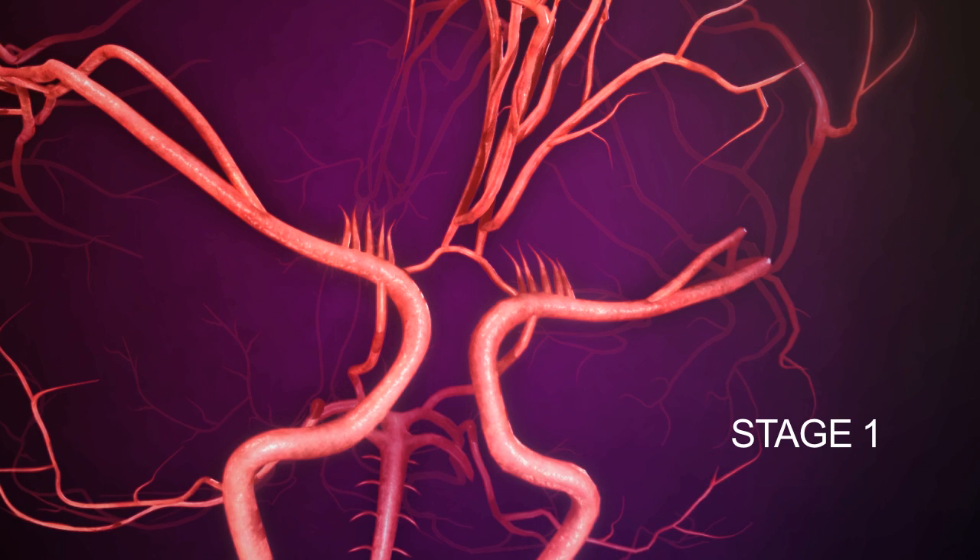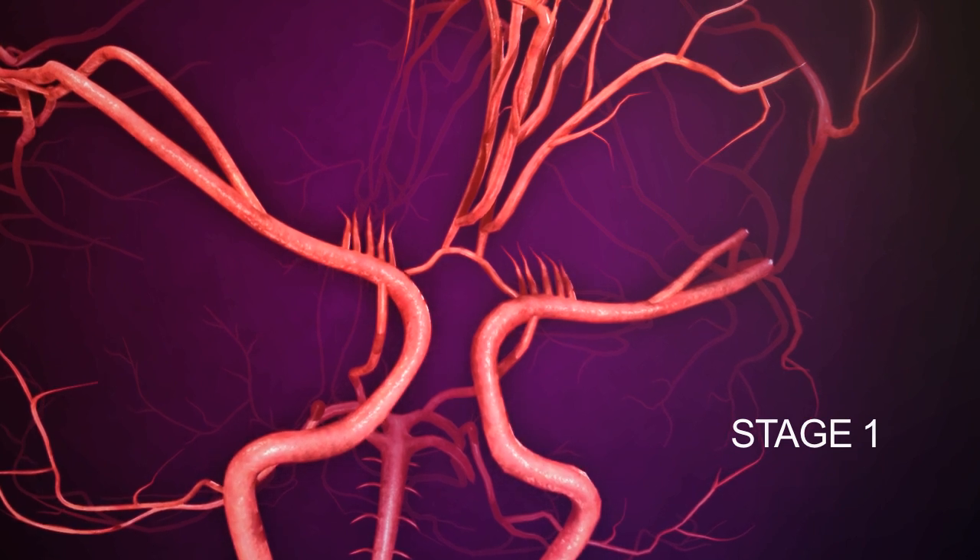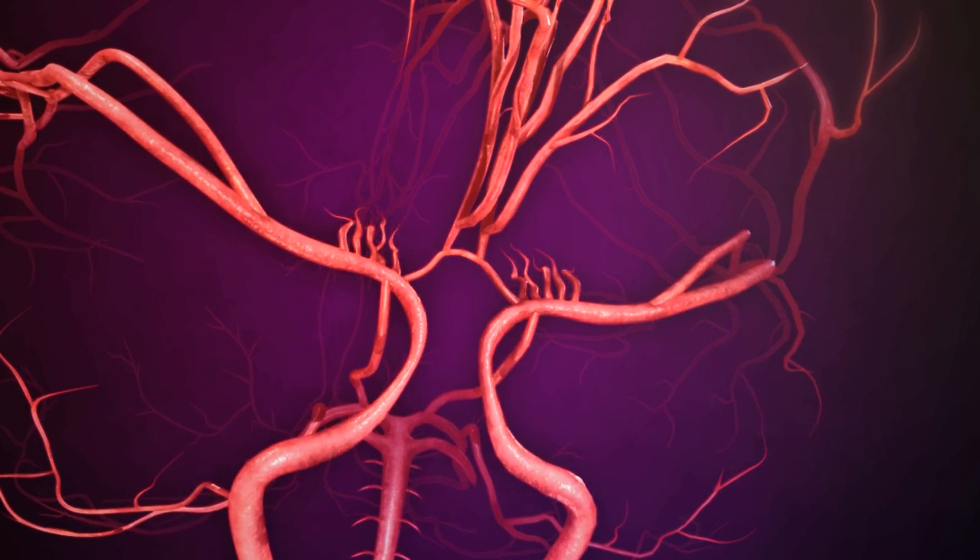Stage 1. The end of the vessels just before the split begins to severely narrow. Some of the small vessels in the branching arteries begin to get big.